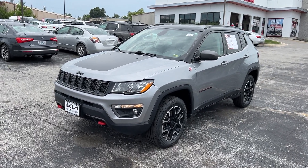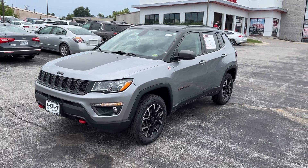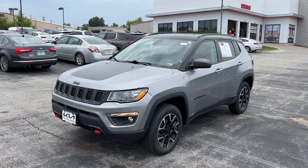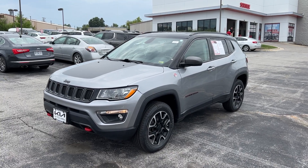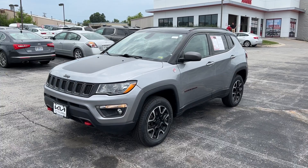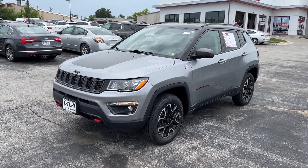Good afternoon everyone, this is Matt Cressant, your internet manager and dedicated content creator here at Kia of Columbia in Missouri, getting you some information on this 2020 Jeep Compass Trailhawk. The Trailhawk comes very well equipped and is also trail rated — we're going to dig in and show you what all this Compass has to offer.